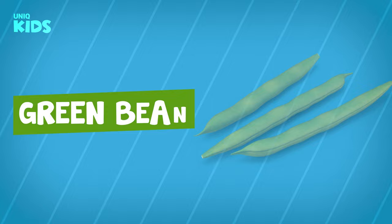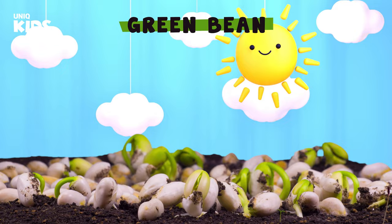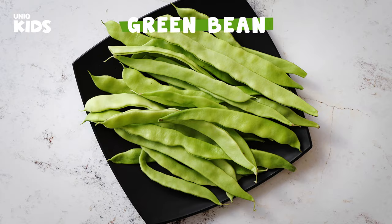Green Bean. Green beans, which we love to eat in summer, grow above the ground. Beans make our body stronger. Green beans are a complete energy store for children. The green beans we eat on days when we are tired relieve our tiredness. You should definitely eat green beans in summer.